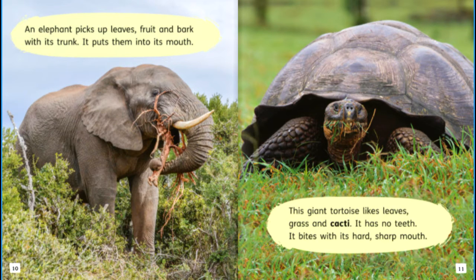An elephant picks up leaves, fruit and bark with its trunk and puts them into its mouth. This giant tortoise likes leaves, grass and cacti. It has no teeth — it bites with its hard, sharp mouth.